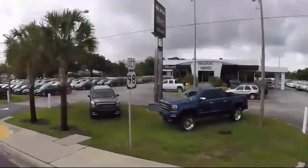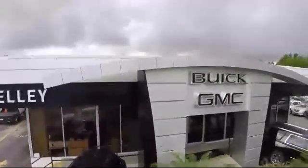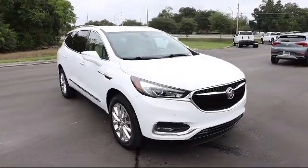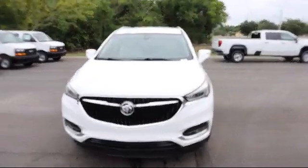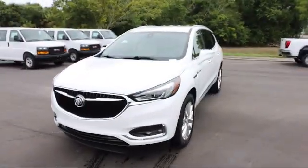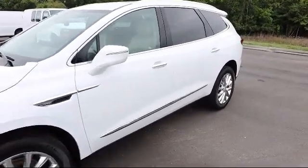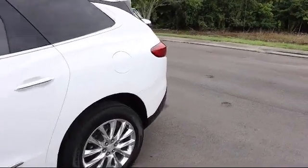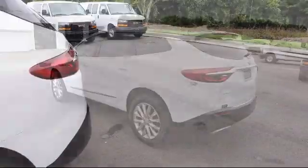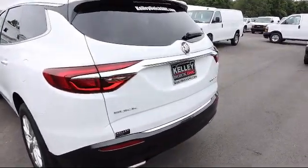Welcome to Kelly Buick GMC and here's a look at another one of our great vehicles in our inventory. It comes equipped with Lane Keep Assist with Lane Departure Warning, Cross Traffic Alert, Lane Change Alert with Side Blind Zone Alert, Safety Alert Seat, Keyless Open, Active Noise Cancellation, Following Distance Indicator, Forward Collision Alert, Keyless Start, Cruise Control, and has less than 40,000 miles on the odometer.